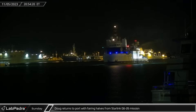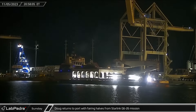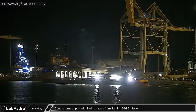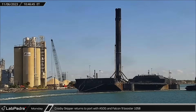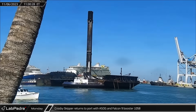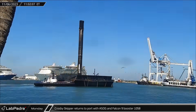On Sunday evening, Doug returned to the Port Canaveral docks after successfully recovering both of the fairing halves from the Starlink Group 6-26 mission two days prior. The next morning, Crosby Skipper brought A Shortfall of Gravitas back to port with new Falcon 9 fleet leader Booster 1058 as SpaceX's marine fleet continues their tireless rotation.